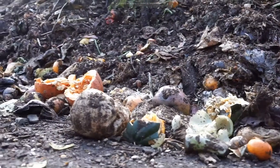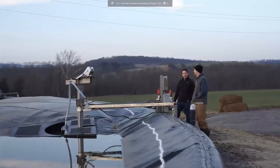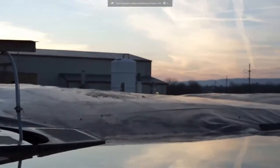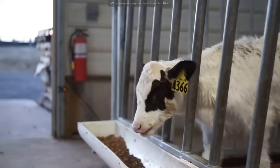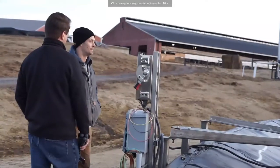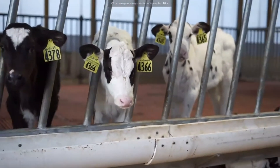We have two digesters. The first was built in 2008 and designed to run on cow manure — before we knew anything about food waste. A couple weeks after getting it running, someone called us to start taking food waste. That digester is designed to create enough power for our farm and about 100 homes. But we found it was way undersized for the energy-producing capabilities of food waste, so we built a second digester about four times the size, designed to run on about half food waste and half cow manure.